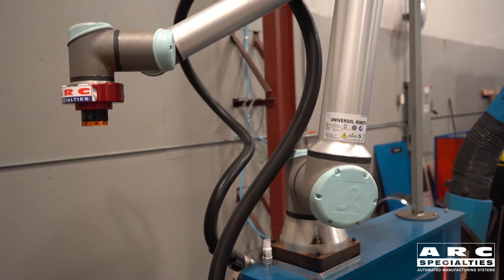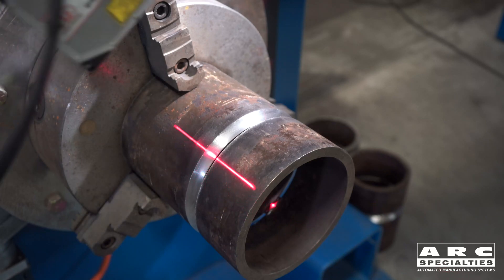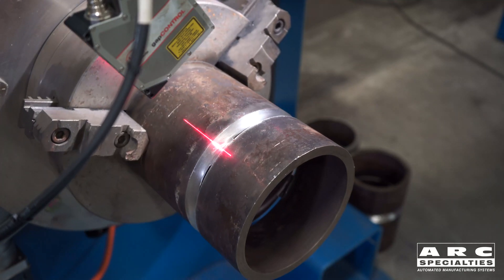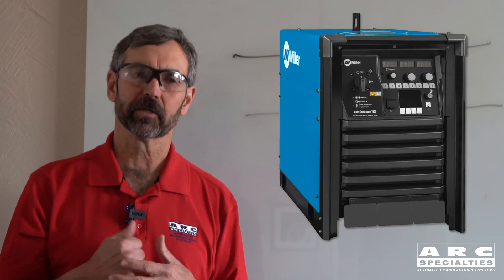We map the entire weld and then create the optimized weld program to handle the variations in these parts. The third piece of the puzzle is advanced waveforms. We're running a Miller RMD power supply on this one. Miller RMD allows us to handle any joint gap all the way from 1/16th to 3/16ths — that's quite a wide range. Unfortunately, it won't do it by itself. When you're welding tight grooves, we have to run a stringer bead; when welding wide grooves, we need to oscillate and slow down. That's the point of our AI PipeBot. It mapped the joint beforehand and decided where to run stringers, where to run oscillation, and then optimized the entire weld just like a human being would do.